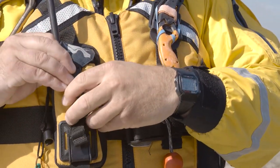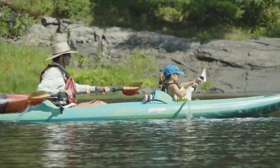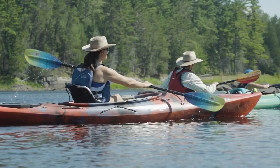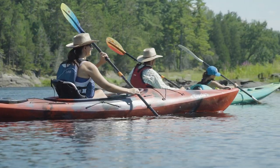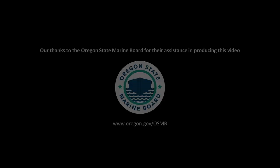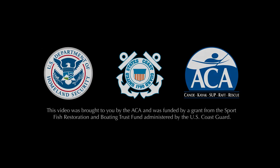There you have it, some key items to help keep things fun and safe on the water. If you enjoyed the video, please give it a thumbs up and subscribe to the Paddle TV YouTube channel, because we have lots more tips and tricks coming your way. We'll see you next time.